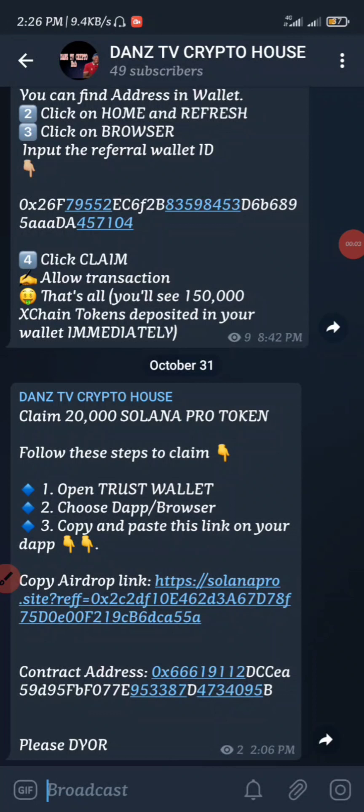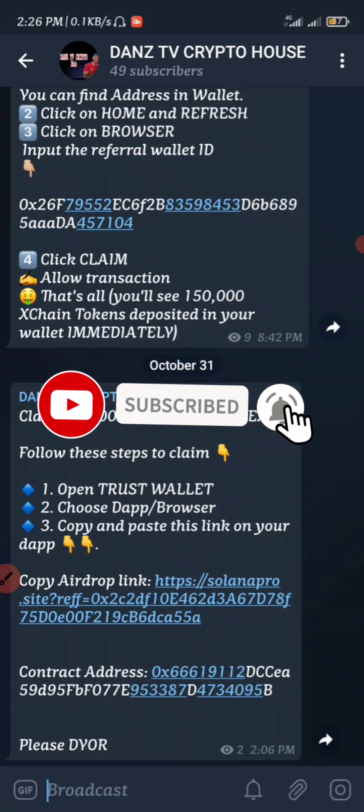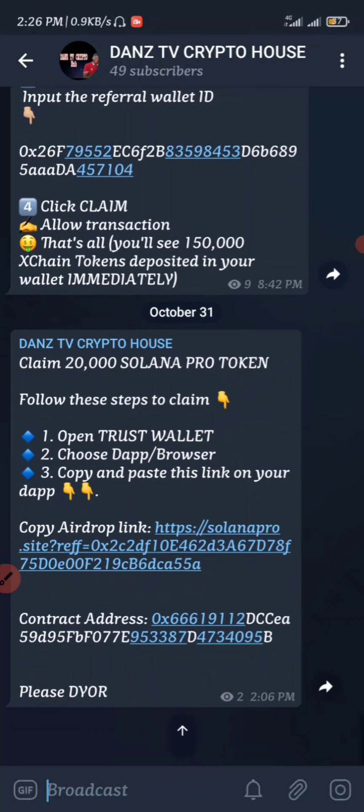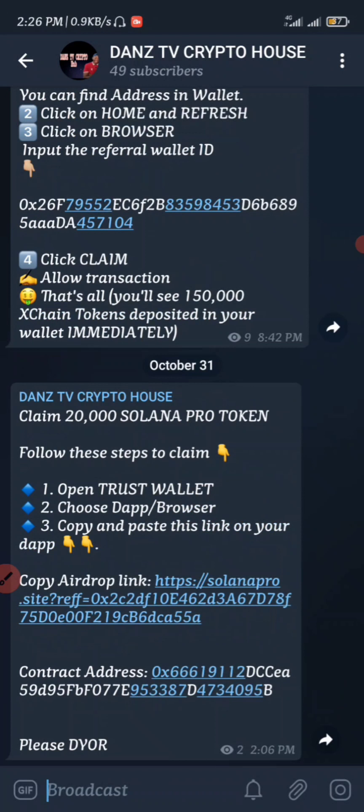What's good guys, welcome back to another video. It's your boy Danny here. If you're new to the channel, do me a favor by tapping that subscribe button. Subscribing to my channel costs you nothing, so it's your way of appreciating me making a good video for you every single day. Make sure to stay tuned to the end of this video, and please subscribe.